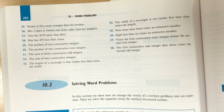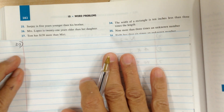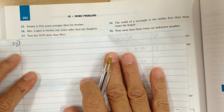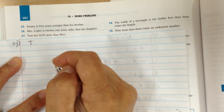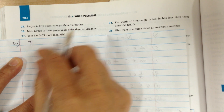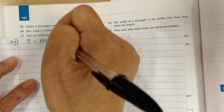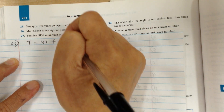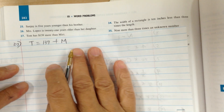Let's go to 27. Tam — write T for Tam — has, just think of it as equals. 139 means 139, more than means plus, Miri means M. That's how you translate.